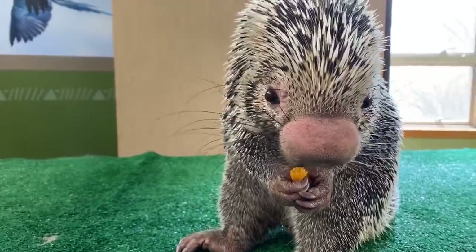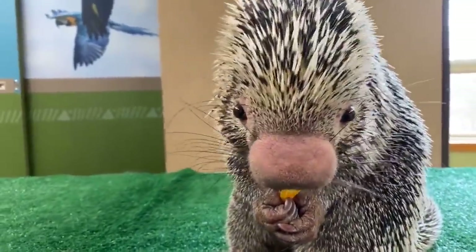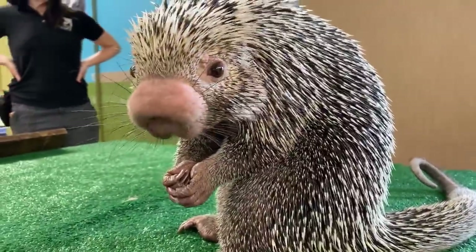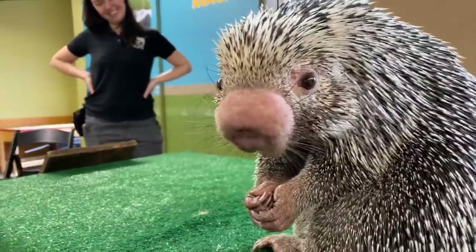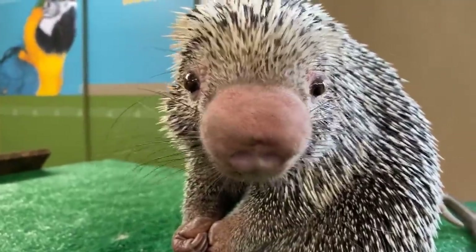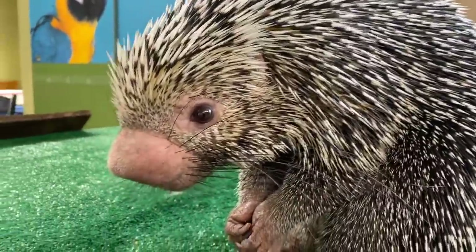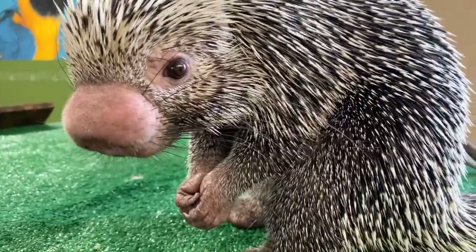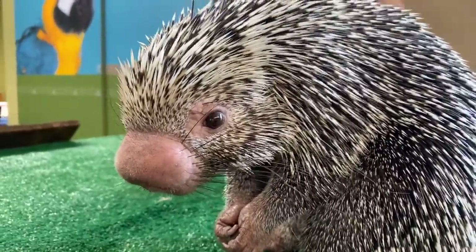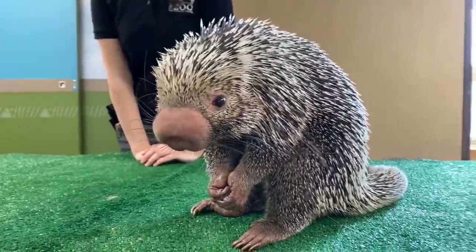In the wild, prehensile-tailed porcupines are from South America — a lot of them are in Brazil. Another common name is the Brazilian porcupine. Being in the neotropics, they live up in the trees, eating the leaves of the trees. They're even known to eat the bark and the inner part of the tree called the cambium layer. In addition to that, they'll eat nuts and twigs. It's really important for them to eat seeds because they help with seed dispersal.